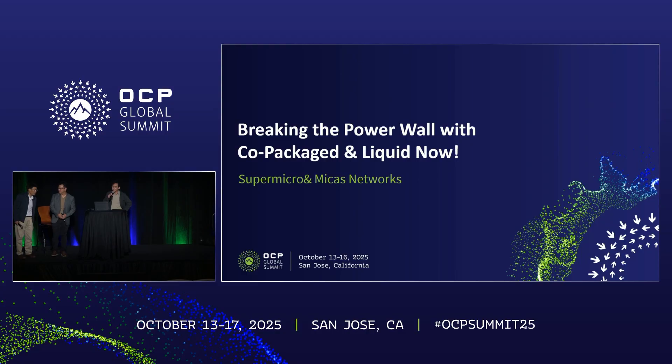Hi, everyone. Good afternoon. Every data center operator and engineer has been wrestling with the power and cooling wall. Today we are talking about how to break it. AI racks generate more than 100 kilowatts per rack today. In a traditional approach, plug-in optics and air cooling just can't keep up anymore. It's really about adopting new architectures designed from the ground up for AI. Liquid cooling now extends to the network fabric and co-packaged switches, which integrates optics directly into the ASIC, removing thousands and thousands of pluggable modules.